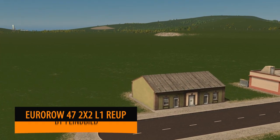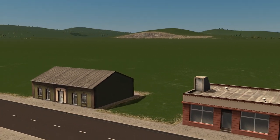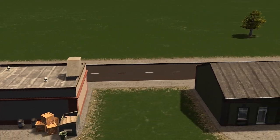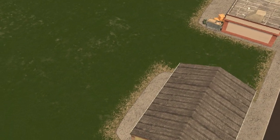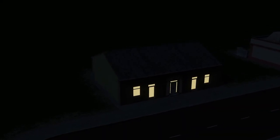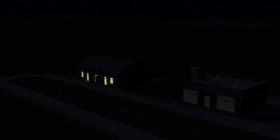Next up we have these beautiful Euro Row buildings from Flindblib. We normally concentrate on the big and beautiful textured buildings but the small ones are certainly just as important in our builds. These particular buildings can be used not only as houses but also as little buildings in a warehouse area — something very small.